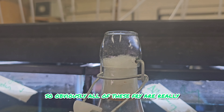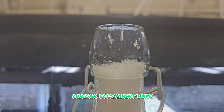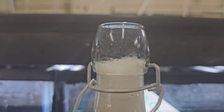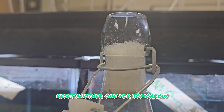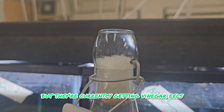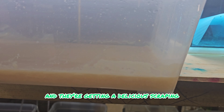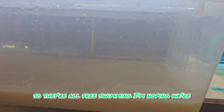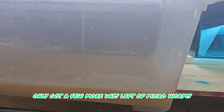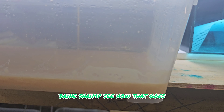All of these fry are really small so they need small food. Currently feeding vinegar eels - might have exhausted this little container, might have to reset another one for tomorrow. They're getting vinegar eels a couple of times a day and they're also getting a scraping of micro worms as well. They're all free swimming, and I'm hoping in a few more days we can get them onto live baby brine shrimp. But we'll see how that goes.